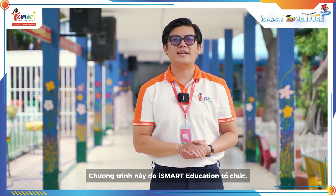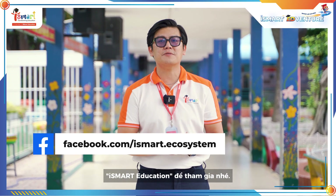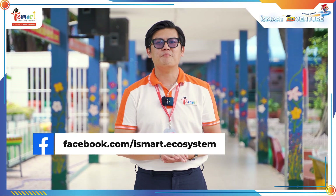This program is organized by iSmart Education. Students and friends, please visit our fanpage on Facebook — iSmart Education. And now, bye-bye! See you later!